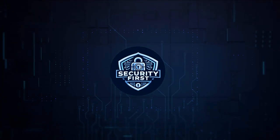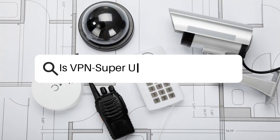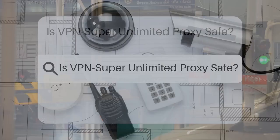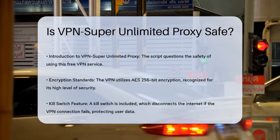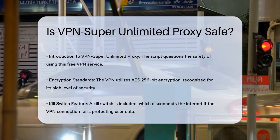Security First Corp. Safety through knowledge. Is VPN Super Unlimited Proxy safe? Have you ever wondered if using a free VPN like VPN Super Unlimited Proxy is really safe? Let's dive into the details to find out.